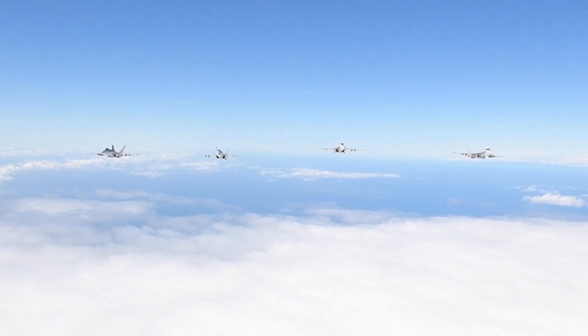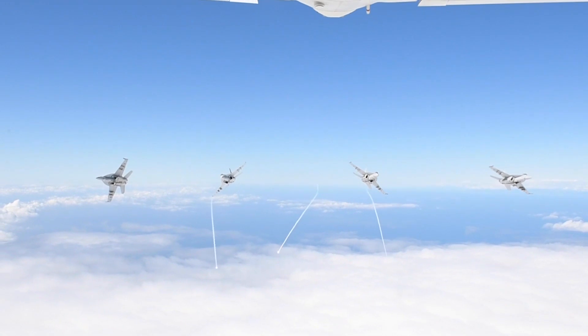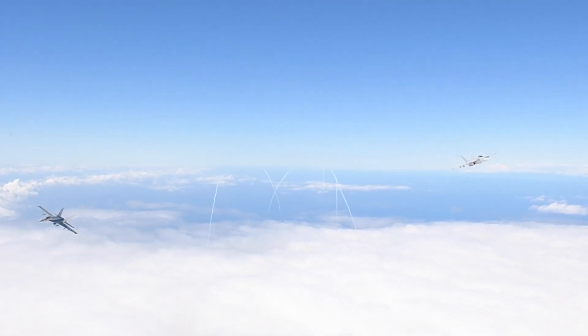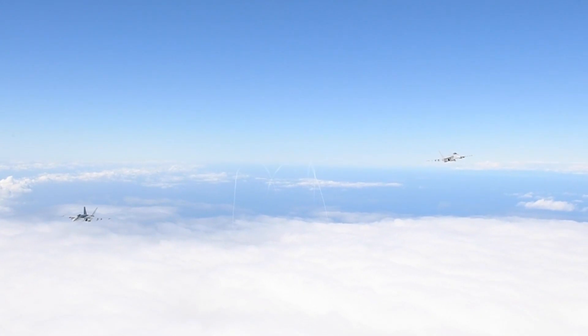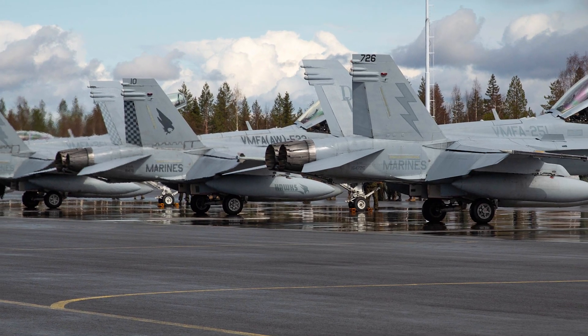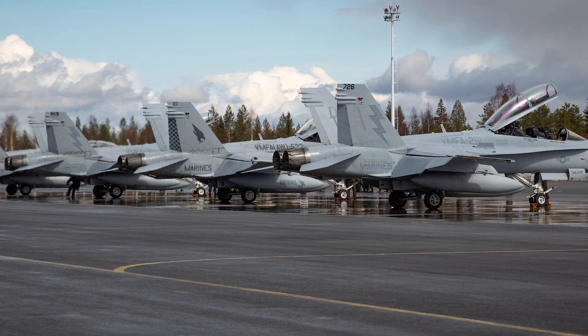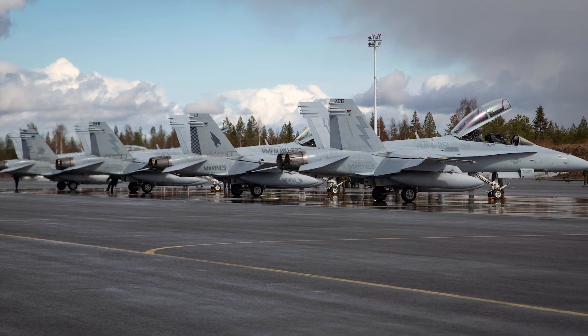Support and defensive options include external fuel tanks, chaff and flare dispensers, and the Advanced Lightning Targeting Pod. This list is by no means exclusive — in fact, an entire video could be made on F-18 loadout options and combinations. Let me know if you'd like to see that in a future video in the comments below.